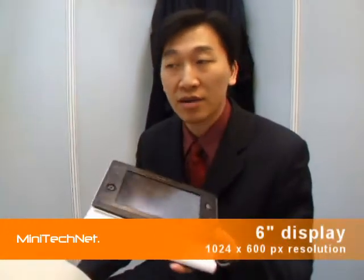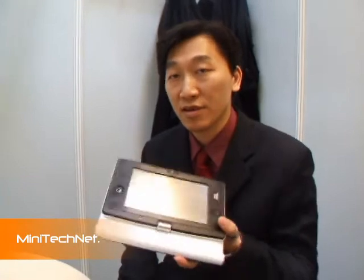How big is the display? The display supports up to 1024 by 600 resolution at six inches. Six inch display — yes, six inches.